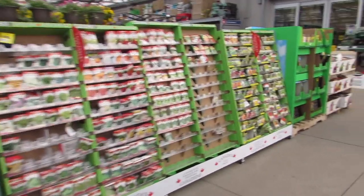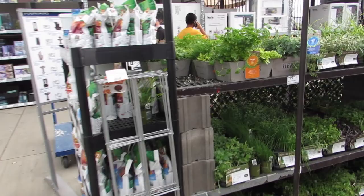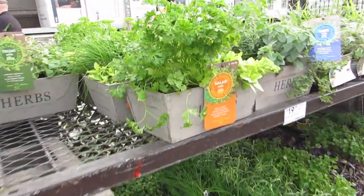They still got some seeds. I like these various herb planters. Cute.